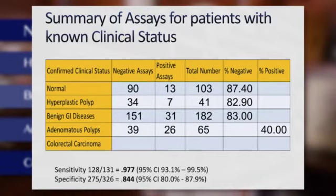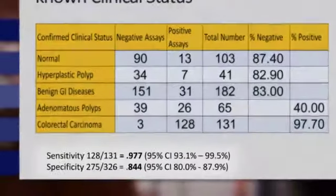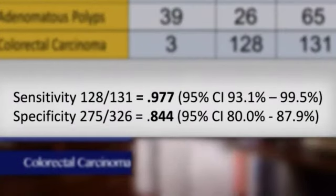40% of the adenomatous polyp patients were positive — a small number, but it does show detection of adenomatous polyps. For colorectal cancer, we had 97.7% positivity in the CA 1119 study, giving an overall sensitivity of 97.7% and a specificity of 84%.